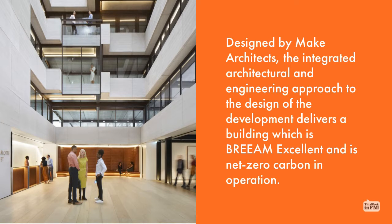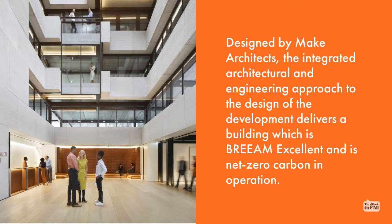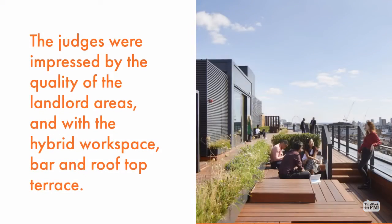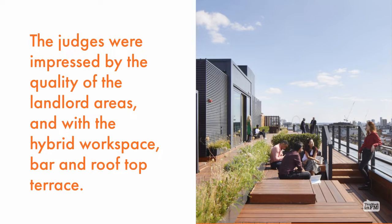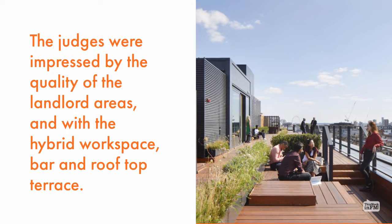the integrated architectural and engineering approach to the design of the development delivers a building which is BREEAM excellent and is net zero carbon in operation. The judges were impressed by the quality of the landlord areas and with the hybrid workspace and rooftop terrace.